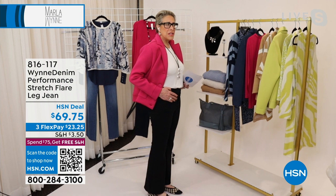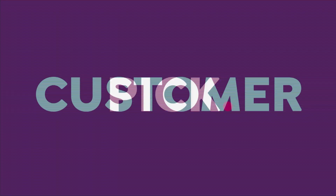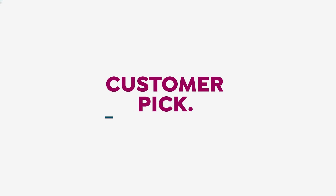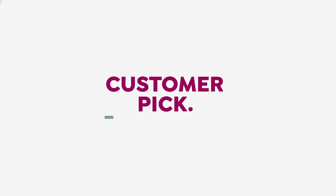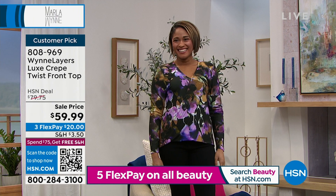We've tried to put in something that's a solution along with something that just looks fantastic. It's an elevated jean, as we try to do with everything in our collection. We're going to move on to the top I'm wearing.